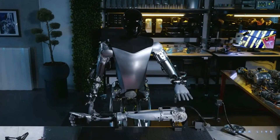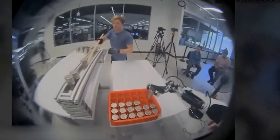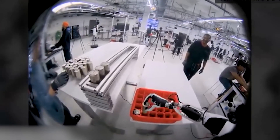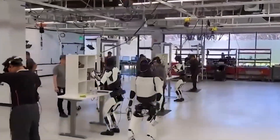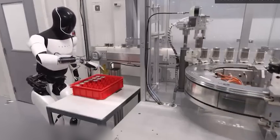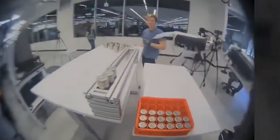Tesla's latest video showcases Optimus, their humanoid robot, independently sorting 4680 battery cells. The clip starts in a controlled training environment where Optimus practices the task, then the scene shifts to a real Tesla factory with Optimus sorting batteries on the production line. While Optimus carefully picks up each battery and places it in a red crate, this might not be the most efficient sorting method used in factories currently — it's more likely a demonstration of Optimus' grasping and object manipulation skills. However, it hints at Tesla's future plans, with Optimus potentially taking over repetitive and tedious tasks currently performed by humans in factories.